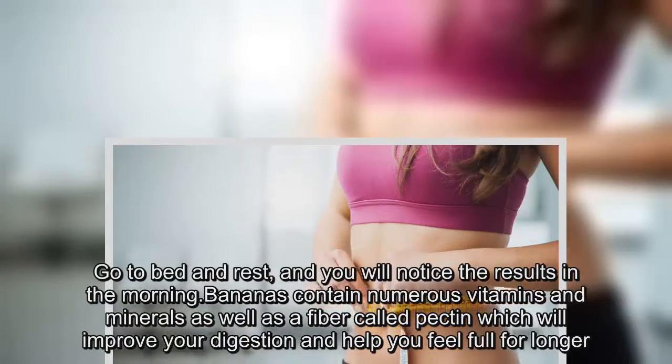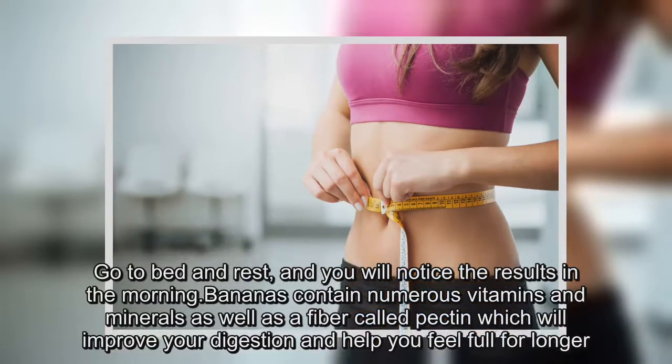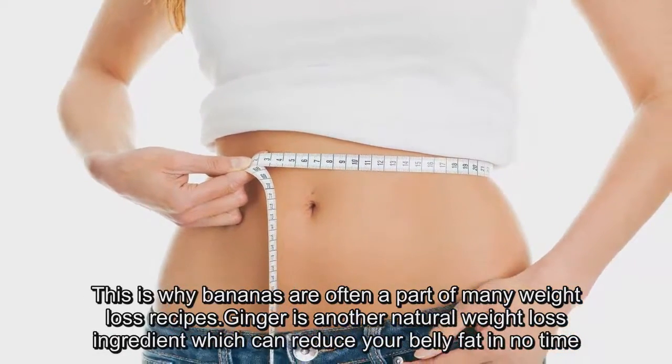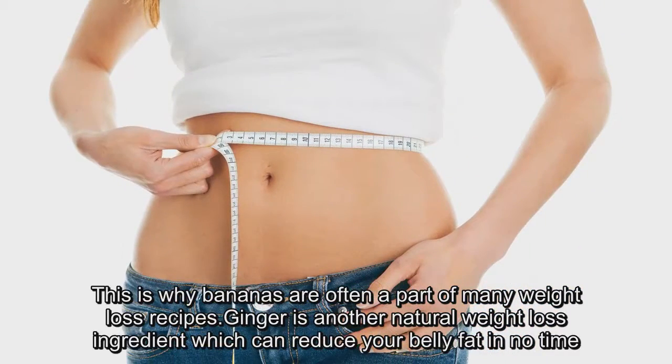Bananas contain numerous vitamins and minerals as well as a fiber called pectin, which will improve your digestion and help you feel full for longer. This is why bananas are often a part of many weight loss recipes.